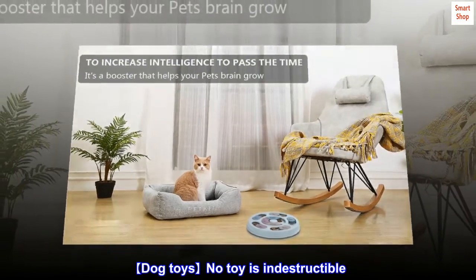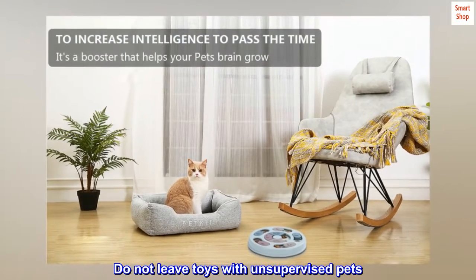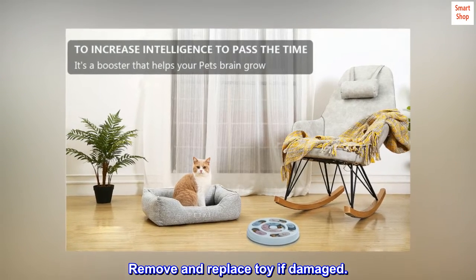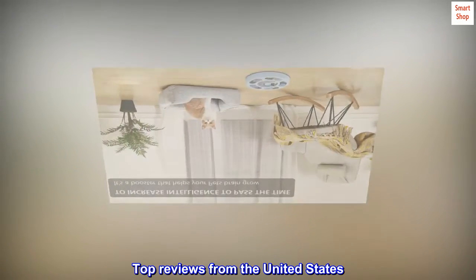No toy is indestructible. Do not leave toys with unsupervised pets. Remove and replace toy if damaged.